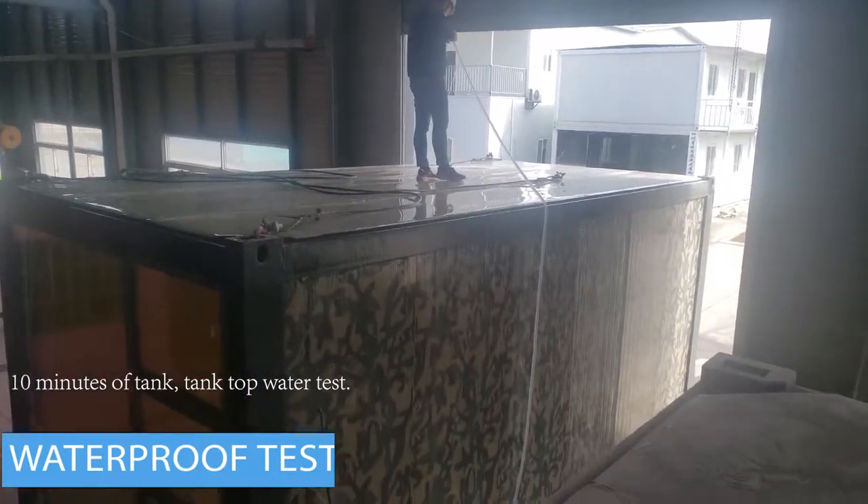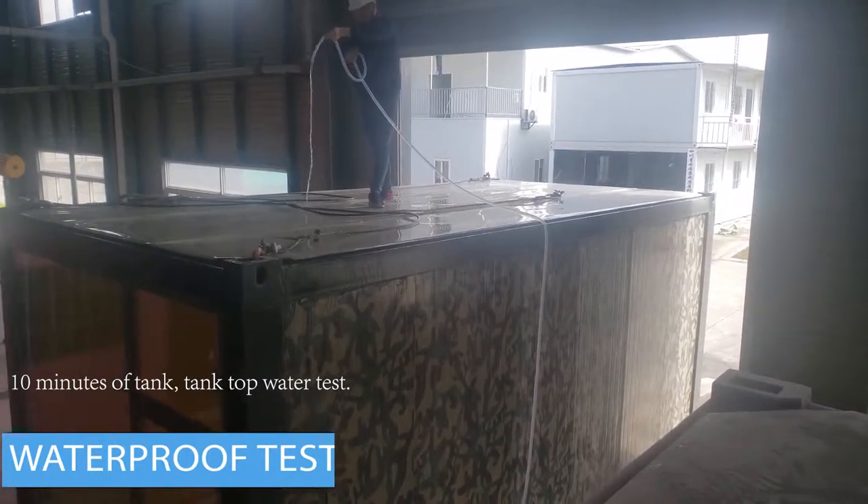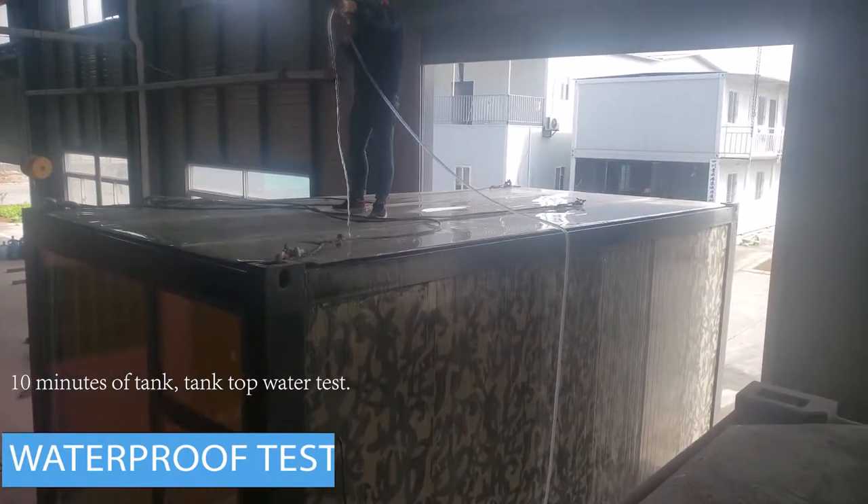Waterproof test — our products use high quality cement fibre board of 10mm or more. It has good load bearing capacity, it is hard and easy to replace.